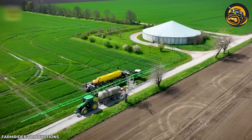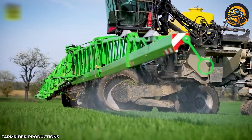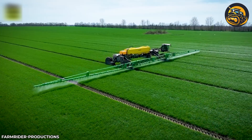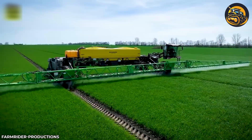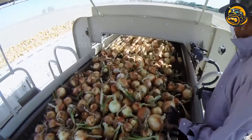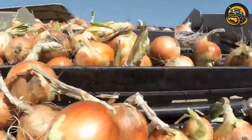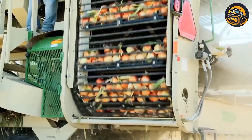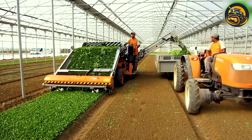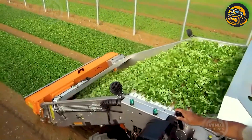With a tank capacity of up to 17,000 liters, this colossal pesticide sprayer can cover vast fields. Millions of onions will be harvested by machine and then transported by truck to the packing plant. These machines allow farms to attain increased productivity levels and improve product quality.